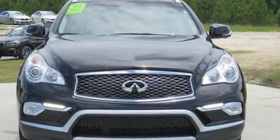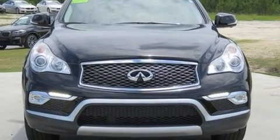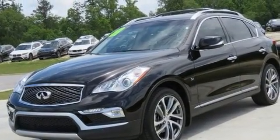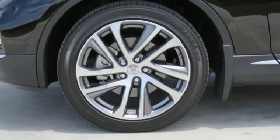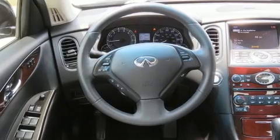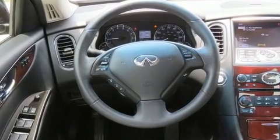You can expect a lot from the 2017 Infiniti QX50. With just over 20,000 miles on the odometer, this four-door sport utility vehicle prioritizes comfort, safety, and convenience. It features an automatic transmission, rear-wheel drive, and a refined six-cylinder engine.